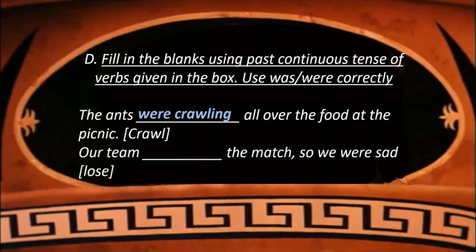Our team dashed the match — the verb is 'lose'. So we write: Our team was losing the match, so we were sad.